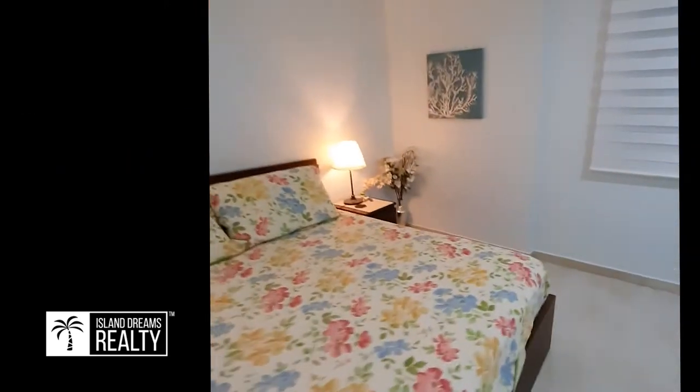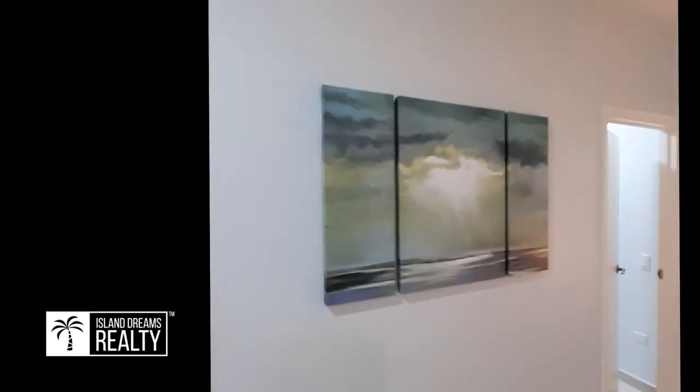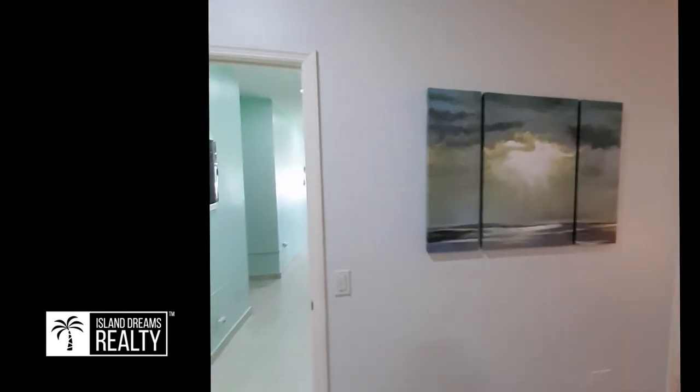The TVs, lamps, artwork are all included as well. There are a couple of personal things still around — so if you see a laptop or something, there are tenants in here, so those would not be included. But all the furniture, furnishings, pillows, sheets, everything is included.